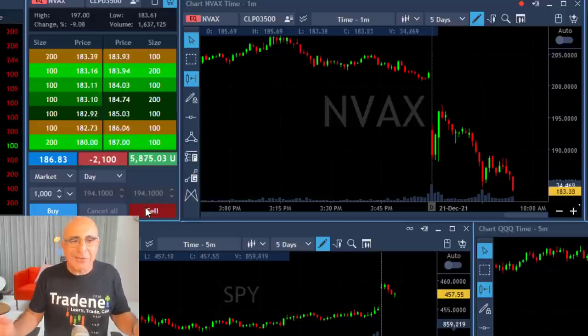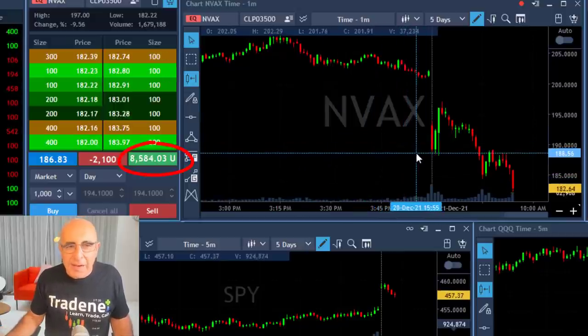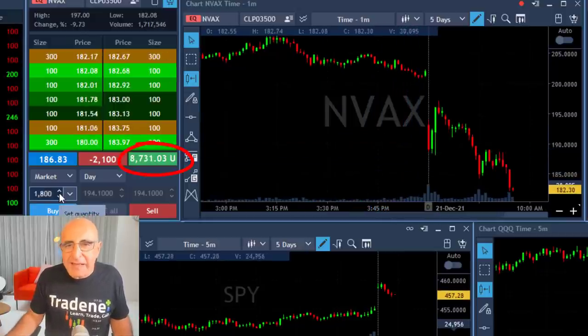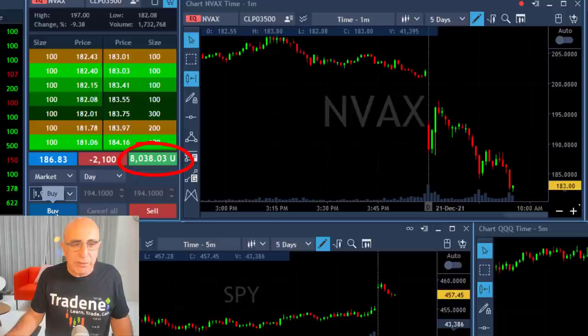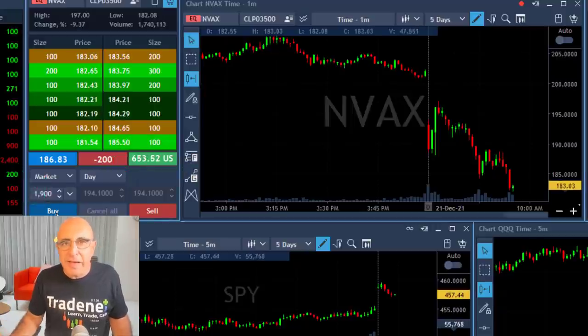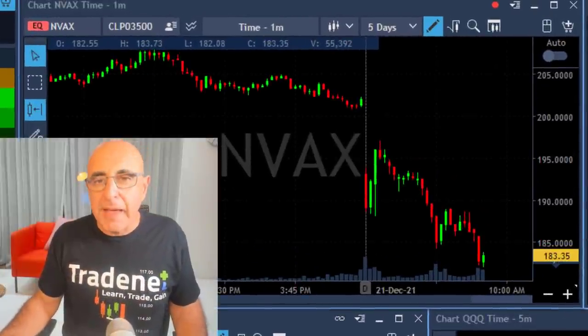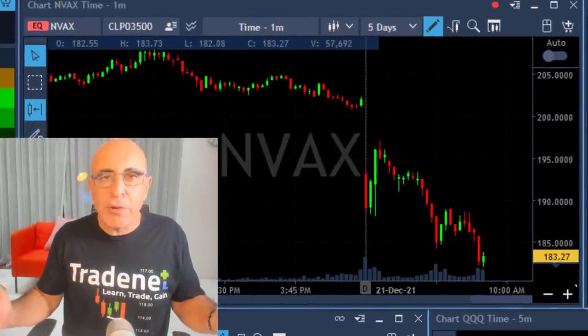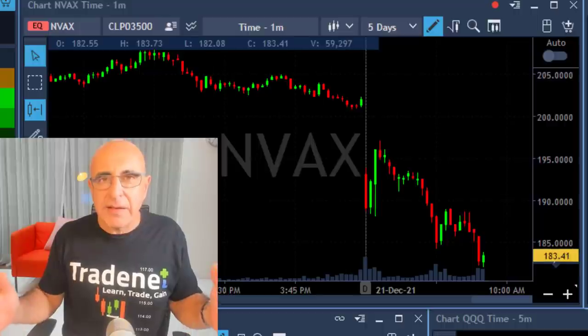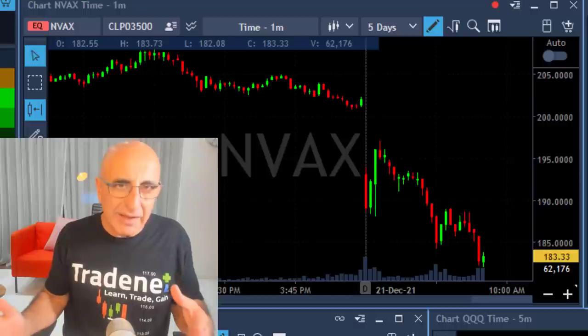At this point you can probably see for yourself that it's very likely to move lower — and it did. Here's a new low and I'm up seven grand, eight grand, nine grand. Again looking for the point of reversal, which is right over here. I'm covering 1,900 shares and left just 200 for the continued run. This was a beautiful trade.